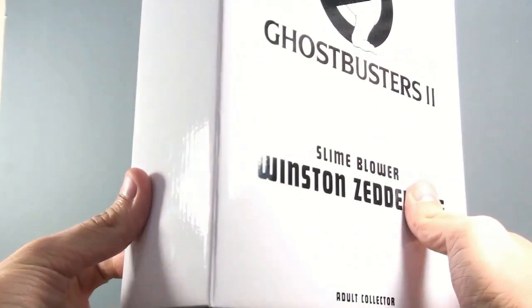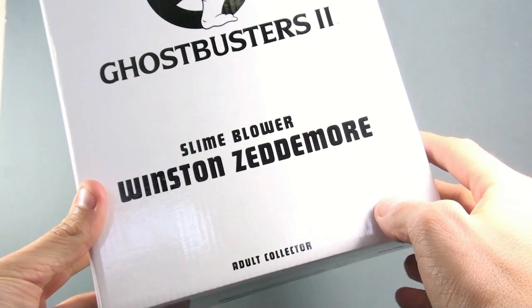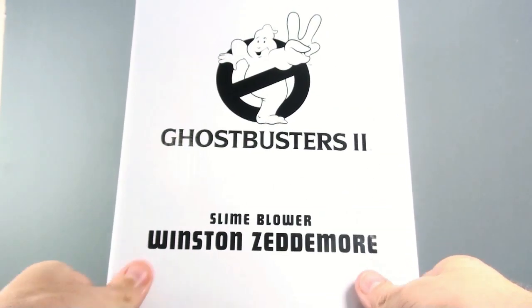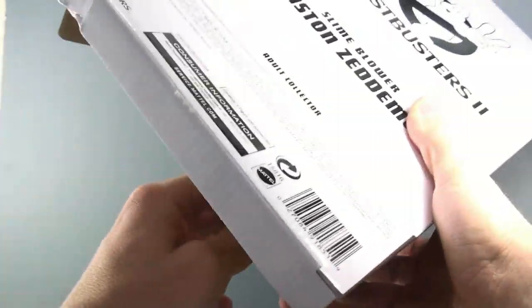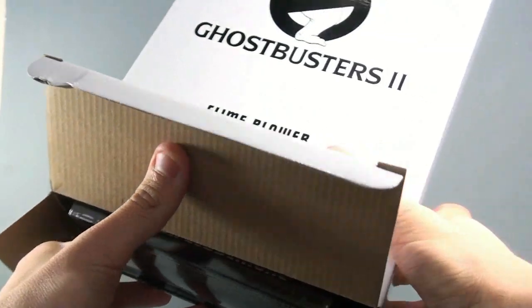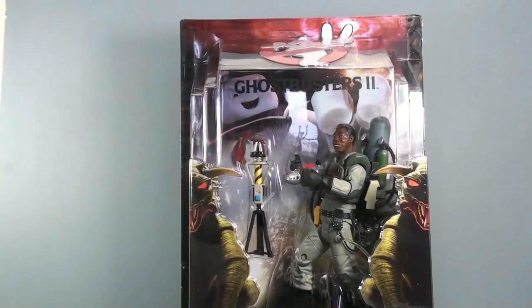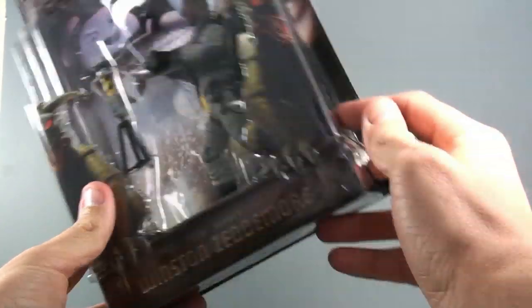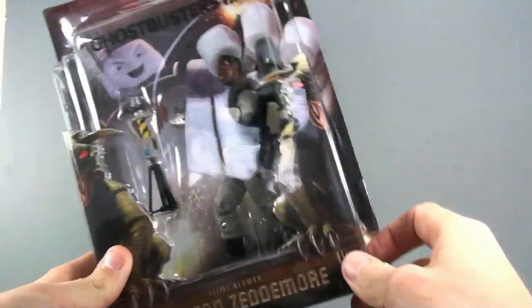Much like every other Matty Collector order, we get this nice white mailing box, actually in good condition because they didn't use the stupid bubble wrap to ship this figure to me — thank you, Matty Collector, very much. Pop the bottom section open, flip it out, and I've already removed the tissue paper, so no tissue paper — just Winston.